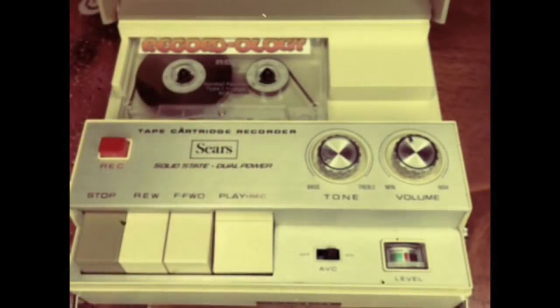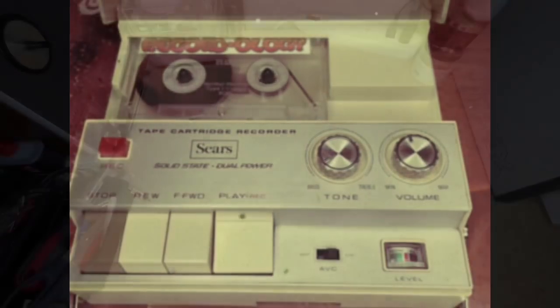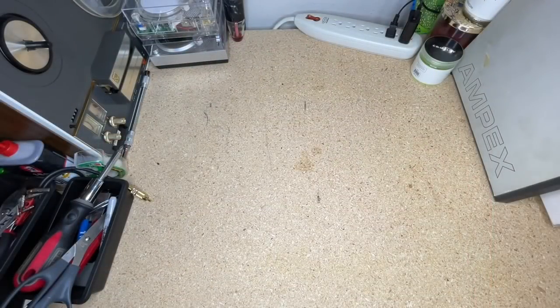This is Recordology. Hey everybody, welcome back to Recordology — so glad you could join me tonight. Let's have some fun. Hope you're having a wonderful week and I hope the rest of the week goes really well.